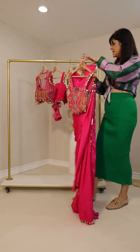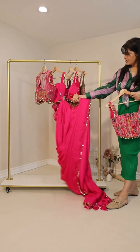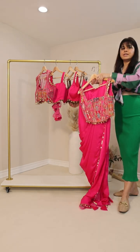So that's outfit number two with the dhoti sari — you can really pair it with any crop top. I'm going to move on to the third now.